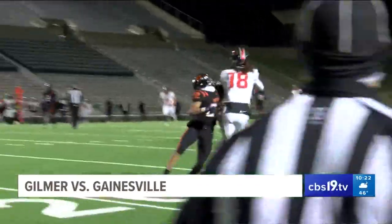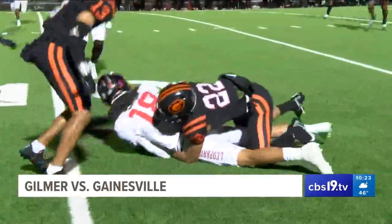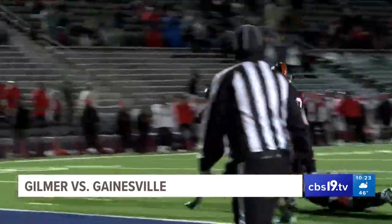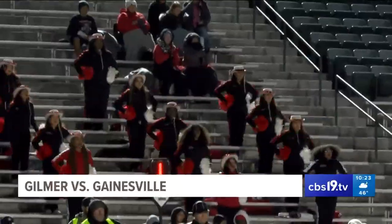Came out swinging. Cade Searcy shows off his arm and hits Jesse Luna for a big gain, and my man is still up — hard to take him down. A few plays later, Searcy turkeying the ball in himself and bullying his way into the goal line. Gainesville 7, Gilmer 0.